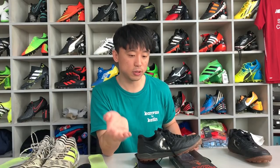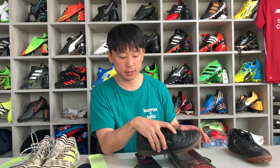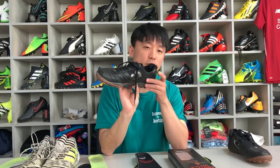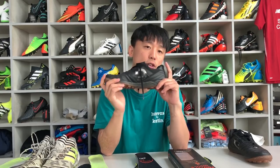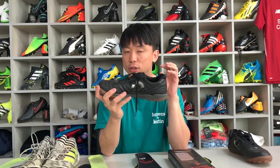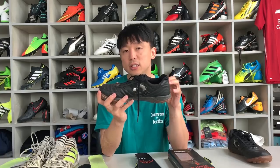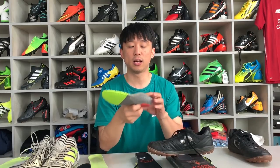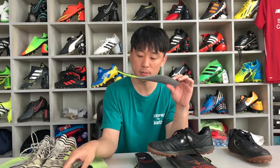저는 기본적으로 축구화에 인솔 자체의 쿠셔닝이 필요한가에 대해서는 부정적인 입장입니다. 터프화 같은 경우는 이미 미드솔 부분에 폼을 써서 쿠셔닝이 구현된 상태이기 때문에, 이 상태에서 쿠셔닝이 좋은 인솔을 넣었을 때 지면으로부터 인솔의 두께가 더 두꺼워져서 일반적으로 제공되는 인솔보다 신발이 높아지는 느낌이 있습니다.